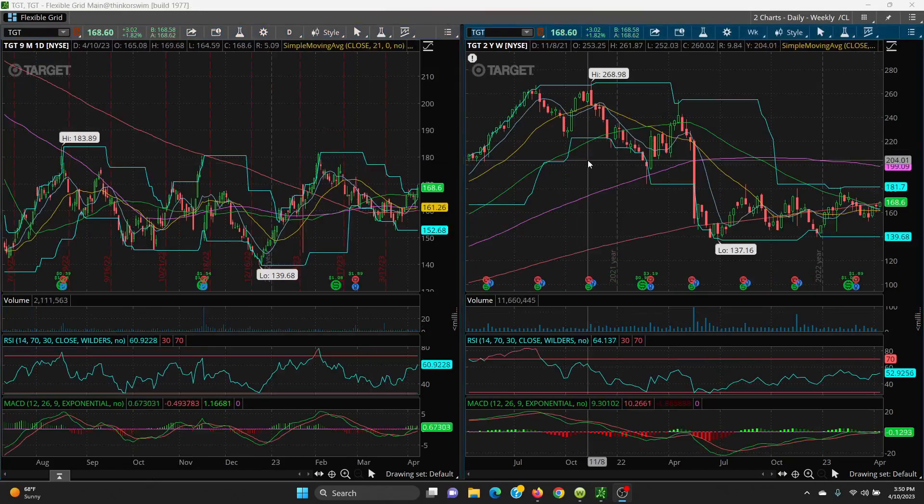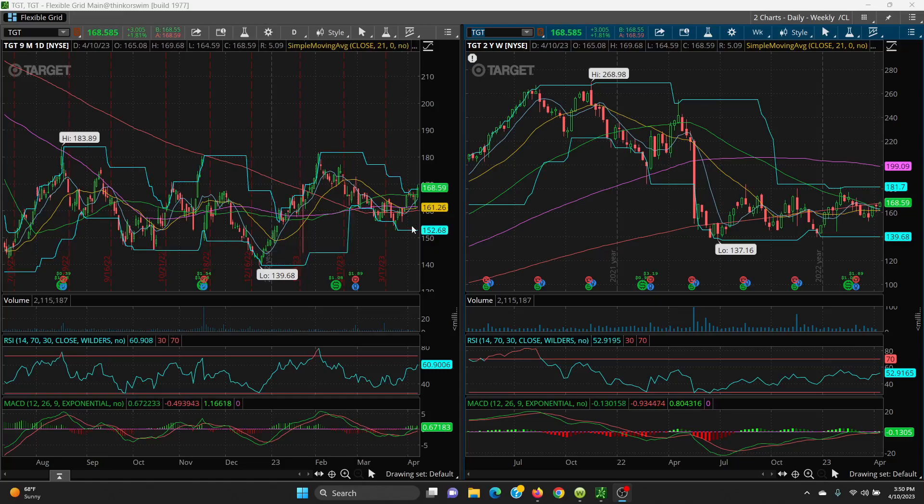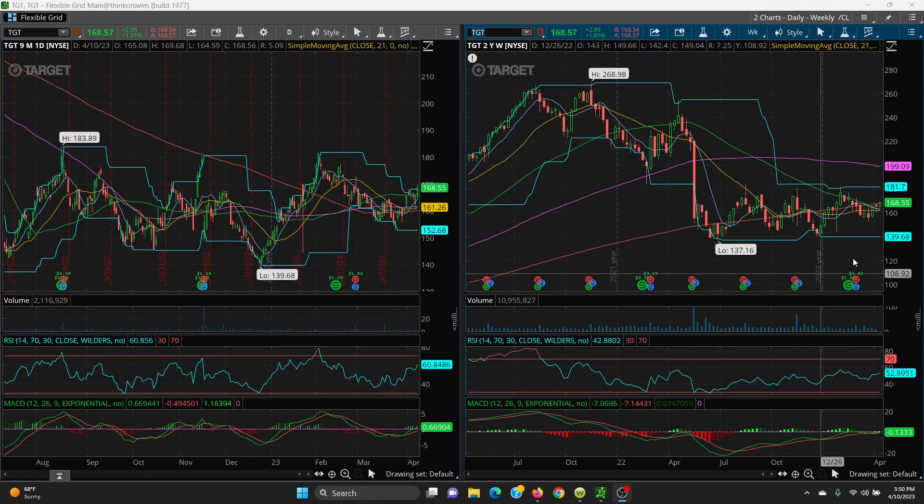Now let's take a look at Target. Here you have your daily and weekly chart. The key level is the 200 SMA on the weekly chart, which is at 168.08. If it can break higher and close above 167.96, it's breaking out of this price channel and we've got a shot at the next levels. Your trading channel has been 139.68 on the bottom and 181.70 on the top — a beautiful up-down trading channel.